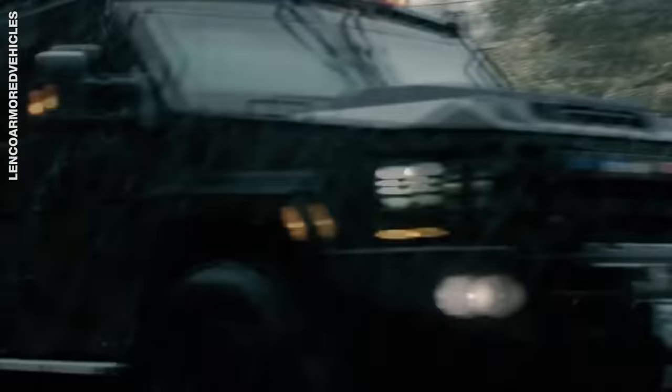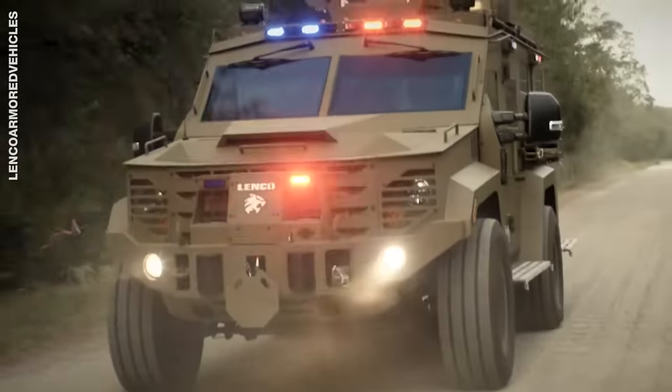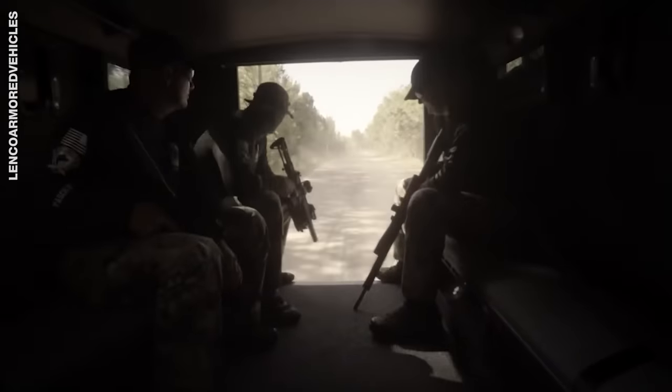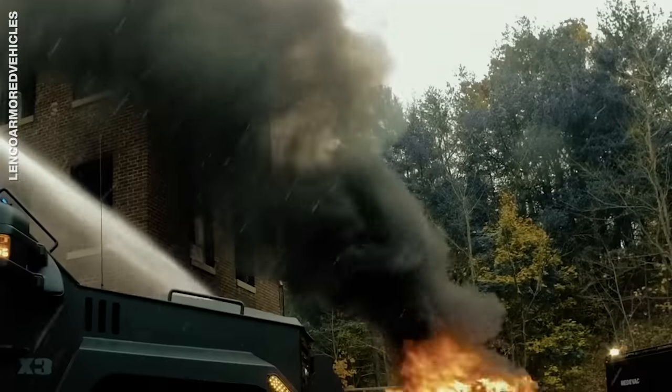Next is the Lenco Bearcat. This beast comes in different armored variants for dangerous scenarios like citizen rescue, border patrol, and even putting out small fires in a blast.